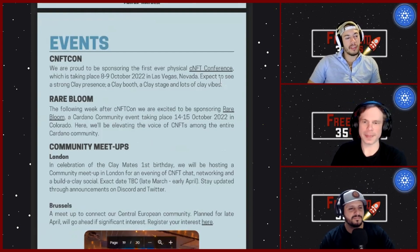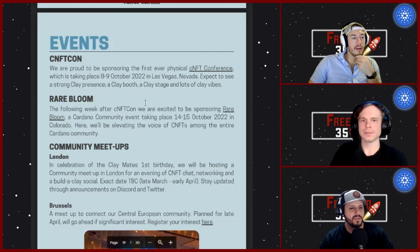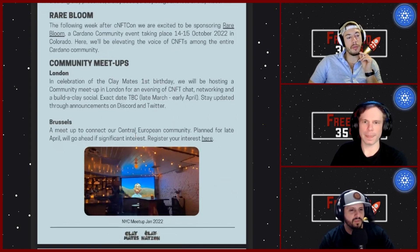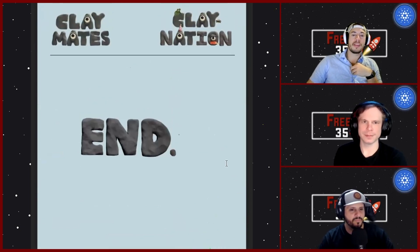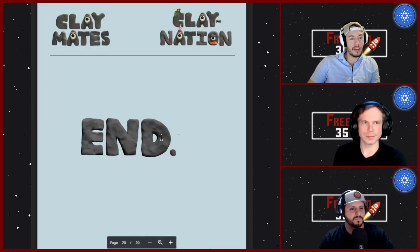For events, they're going to be at cNFTcon — hopefully we'll get a chance to meet them. They'll also be at Rare Bloom in October in Colorado, doing a London meetup in March/April, and a Brussels meetup as well. They did a New York City meetup in January. There's a lot packed in here — Clayverse, Clay Buds, Clay staking pool, partnerships, and merch — shout out to Clay Nation and Claymates.